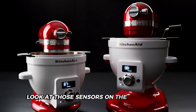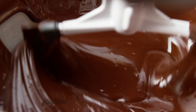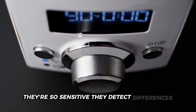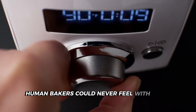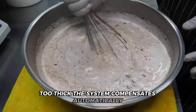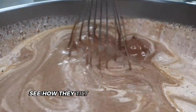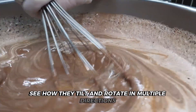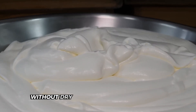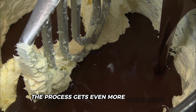Those sensors on the mixing bowl constantly monitor the batter's consistency, making adjustments in real time. They're so sensitive they detect differences human bakers could never feel with their hands. If the batter is too thick, the system compensates automatically. The mixing bowls tilt and rotate in multiple directions, ensuring every bit of flour gets incorporated without dry spots. For chocolate cakes, the process gets even more specialised.